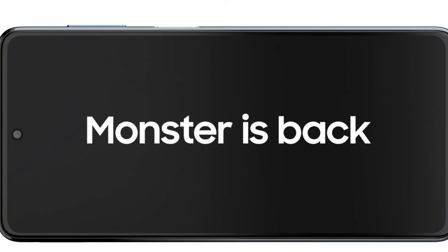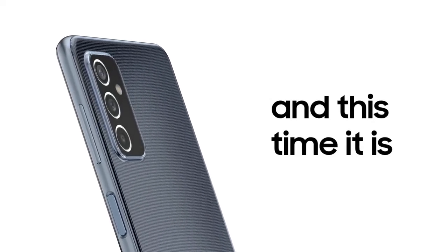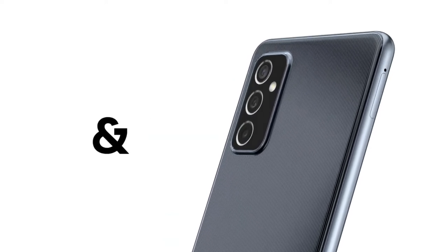This is the Samsung Galaxy M52 5G. In this video, the highlight specification is its thickness — this phone is slim, and this is its weight. This is the future load writer.